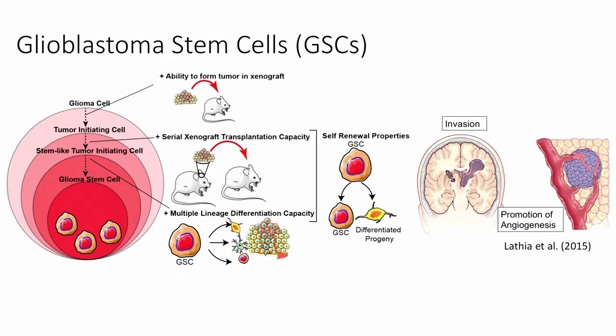These glioma stem cells are functionally defined by their self-renewal capacity. We can define these in a practical way by looking at their ability to form tumors in xenografts and probing self-renewal properties through serial xenografts in mice. These glioma stem cells have been shown to be resistant to chemotherapy and radiotherapy, and also to promote invasion, angiogenesis, and tumor recurrence following therapy. We think targeting these glioma stem cells will allow for better therapeutics in the future.